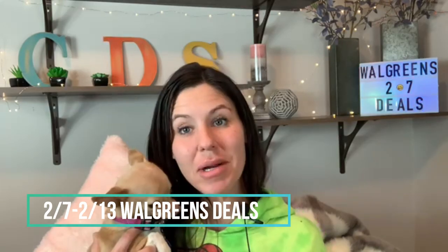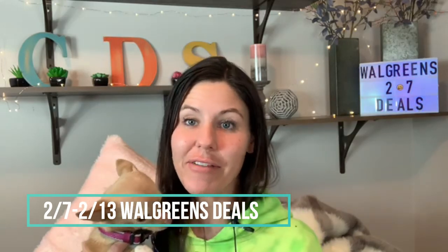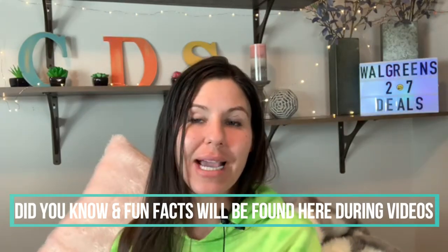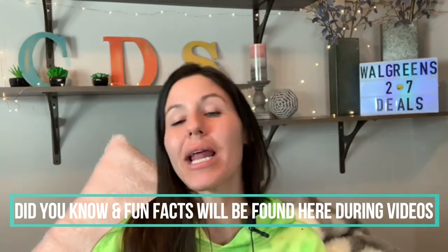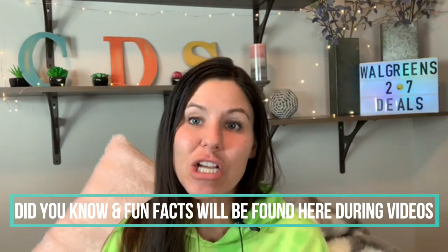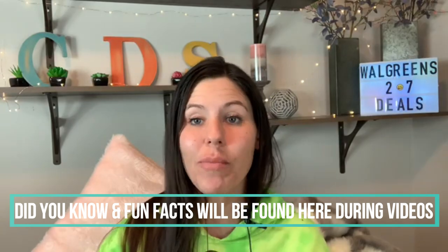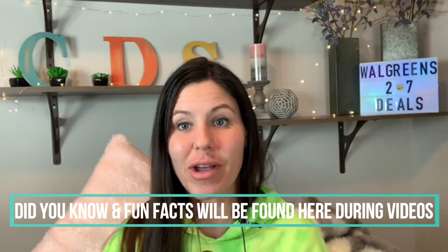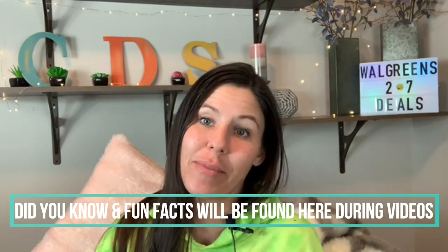Welcome everybody. We're getting ready to talk about some Walgreens deals starting February 7th and running through February 13th. We're doing our deals videos a little bit different now — instead of explaining every single thing about every slide, we're condensing the videos down. They're going to be a little bit shorter and more precise. Any extra information will be put up in a comment strip at the bottom of the screen, so make sure you're listening and watching.